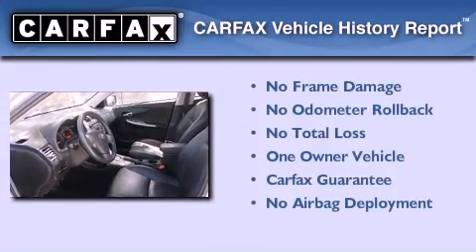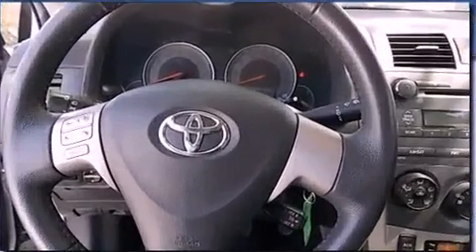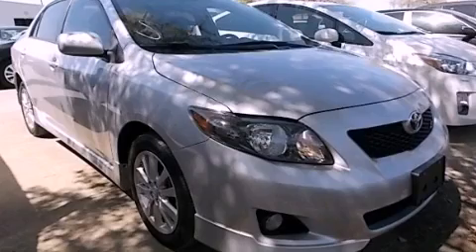This sedan has had only one owner, and it qualifies for the Carfax buyback guarantee. We invite you to contact us today to learn more about this vehicle.